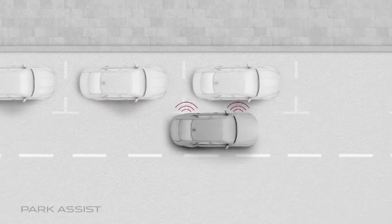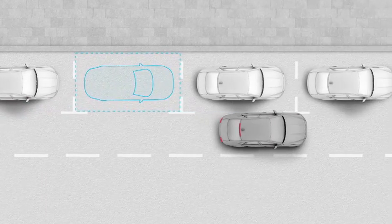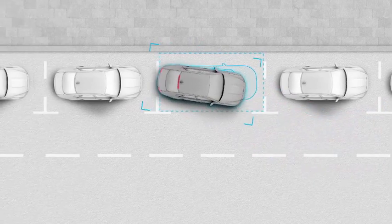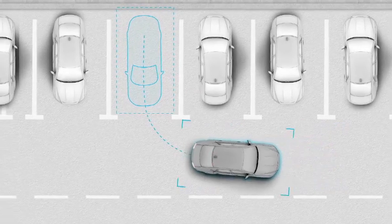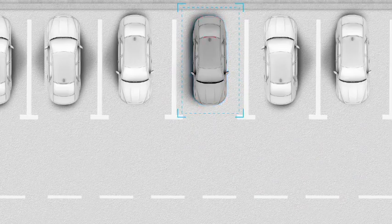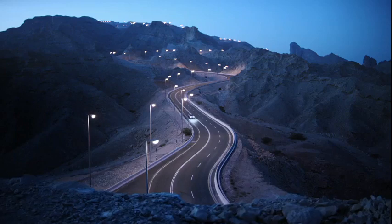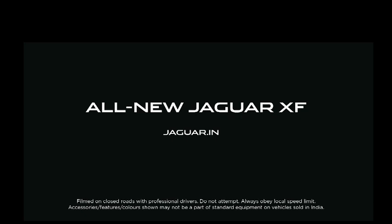Park Assist detects suitable parking spaces before accurately steering XF safely through parallel and bay parking maneuvers. All-new Jaguar XF: the most dynamic premium business saloon.